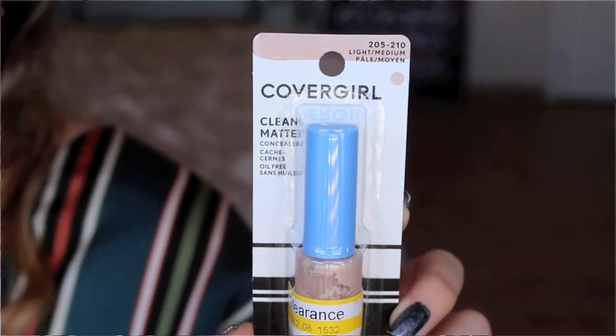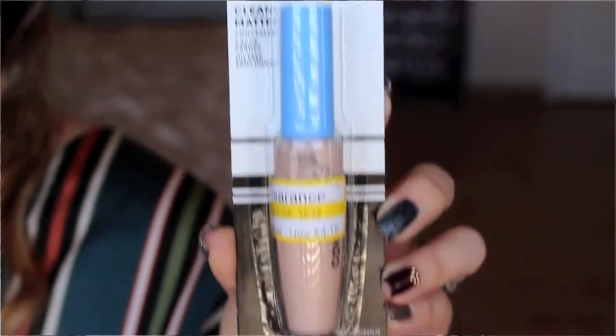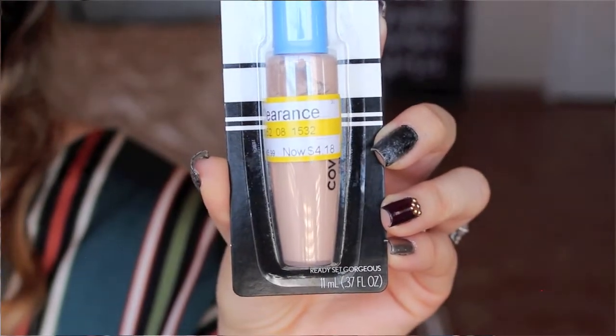The last thing I needed to stock up on was concealer. The one I usually use is the Revlon Colorstay, but I saw this one from CoverGirl — the Clean Matte Concealer. I have used it before, and then I saw it was on clearance, so I went with it instead. It is a little bit lighter and more lightweight than the Revlon, but it still works.